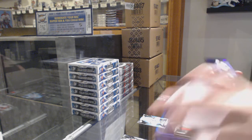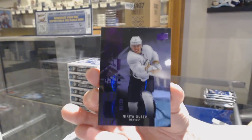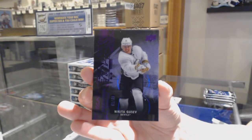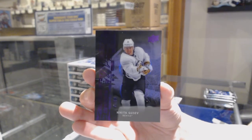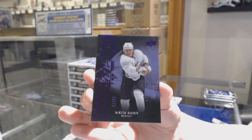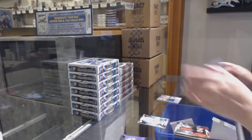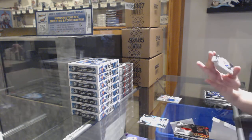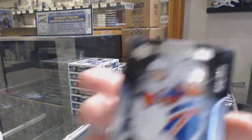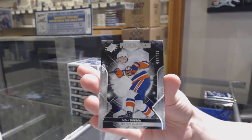We've got a Rookie Purple numbered 81 of 99, Nikita Gusev for the number one spot. We've got a rookie jersey numbered 32 of 199 for the number two spot, Noah Dobson.